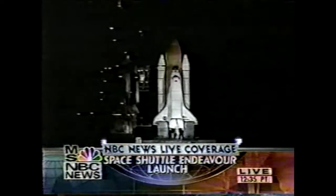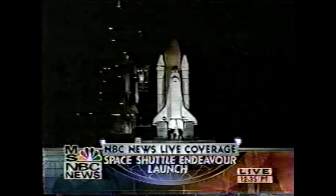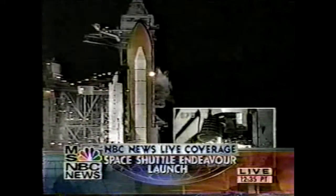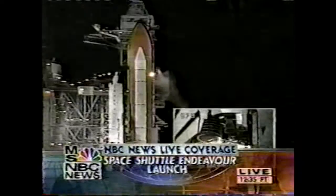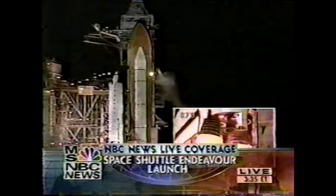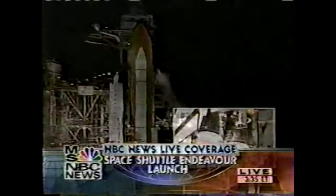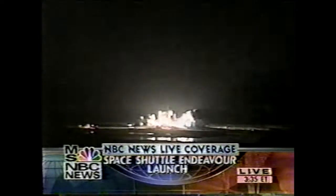T minus 15 seconds. T minus 15 seconds. 12, 11, 10, 9, 8. We have a go — main engine start. We have main engine start. Four, three, two, one. We have booster ignition and liftoff of the space shuttle Endeavour with the first American element of the International Space Station, uniting our efforts in space to achieve our common goals.